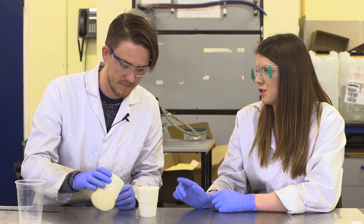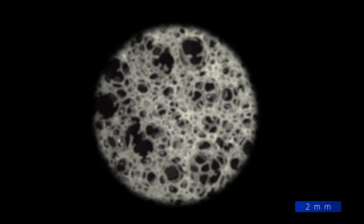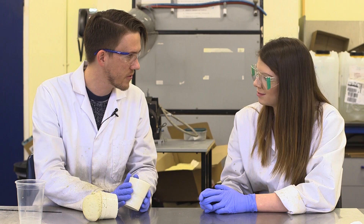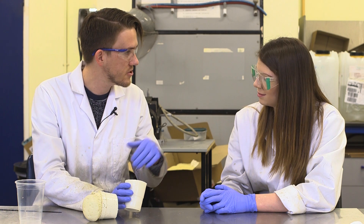What makes foam similar to soil? Not everyone realises that soil is actually very porous — a lot of it is air. Polyurethane foams have quite similar properties to soil in that regard. Under a microscope, all the holes are connected, so there are continuous pathways through the foam which allow the roots to grow through, and also allow water and air to reach the roots.